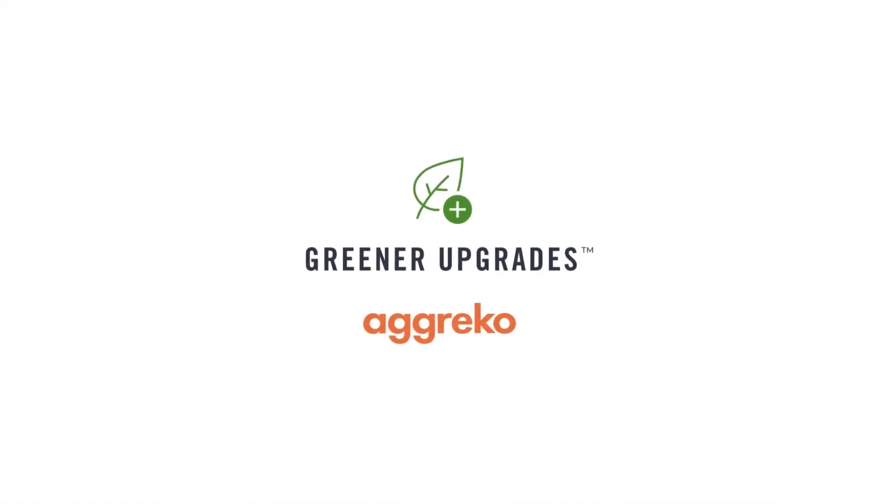Greener upgrades from Aggreko. A small switch to make a big difference.